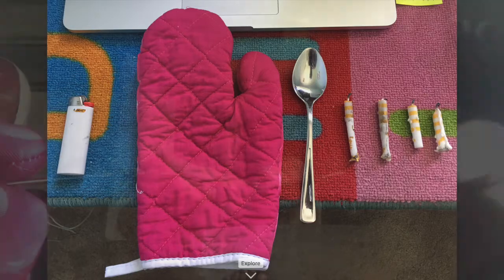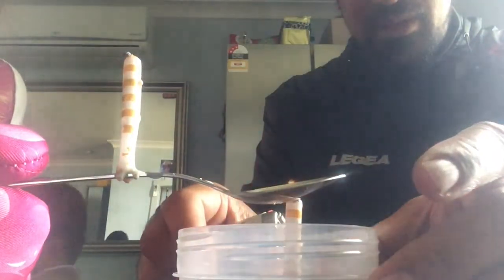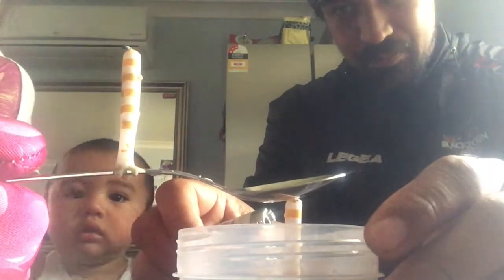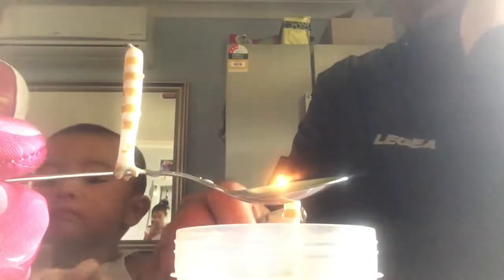Earlier today I asked my friend if she believed she would feel the heat from a candle if she held her hands slightly above it, and she told me no. This is a common misconception in science regarding heat energy — a candle does indeed produce heat energy, not just light.